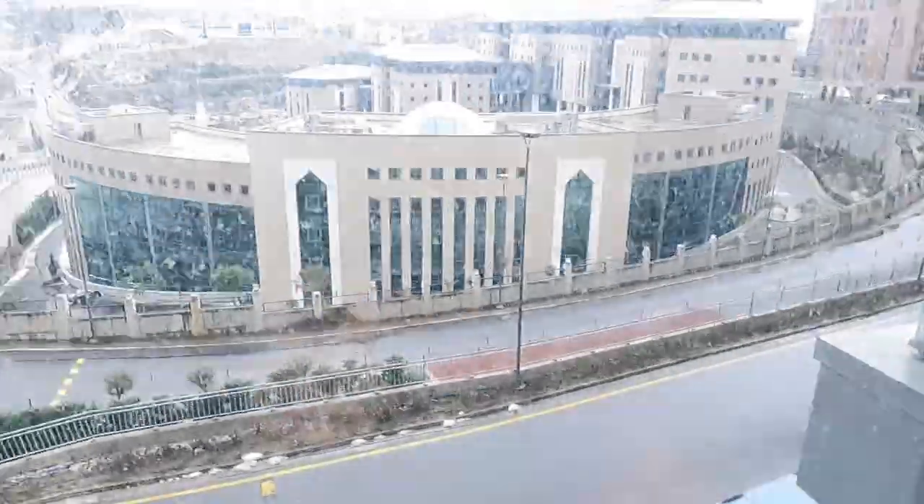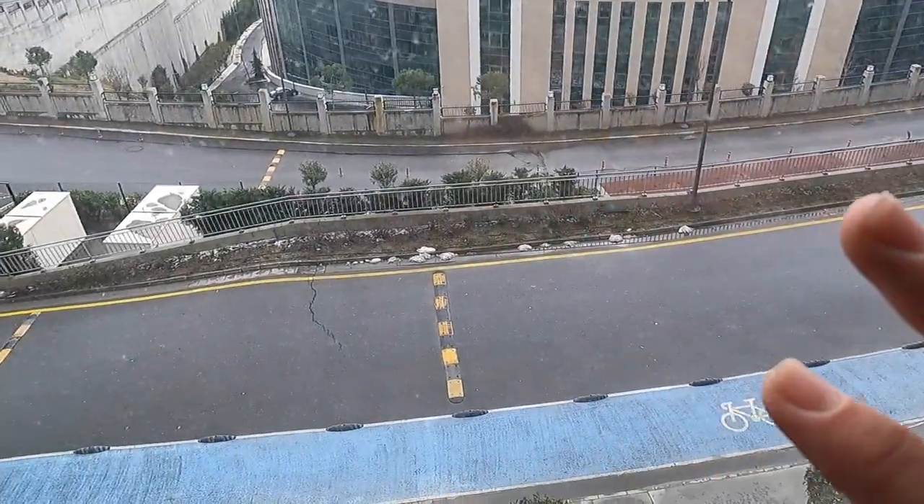Hello guys, welcome back to another video. Today we're in Istanbul — not sure which day — and we're going to be checking out a teleferic in Istanbul. We had seen it last night while coming back on the tram but it was closed. Now it's morning and it's still cloudy; it snowed a little this morning again but not heavily, so we can go out and check out the teleferic.